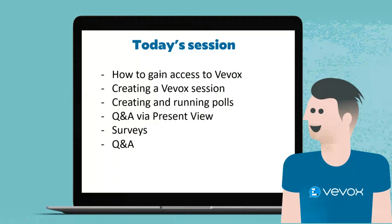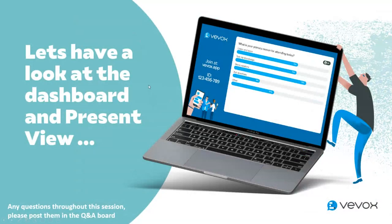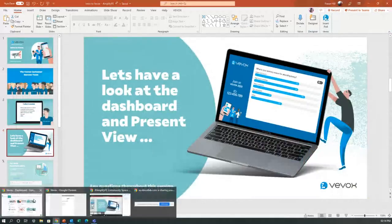In today's session we're going to look at the whole product from top to bottom at a high level. We'll start by looking at how to access VVOX and set up a new account, then how to create a new VVOX session, then go through creating and running polls, the Q&A board, surveys, and depending on time some other areas as well.